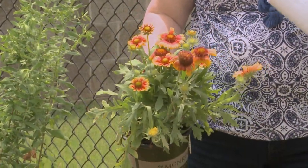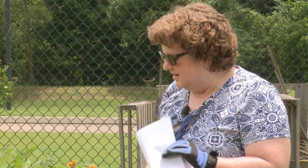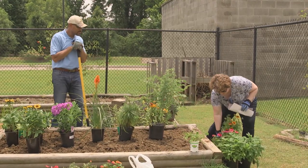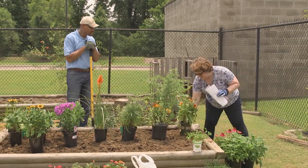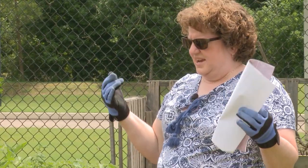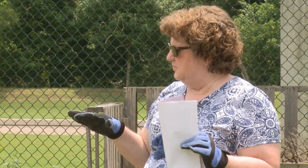Next we have another perennial called Gallardia, and this will bloom all summer long. We have a couple of those because they're bright, and butterflies like bright colors — the oranges, the reds, the yellows, the hot pinks, and sometimes the purples. They like purple also.